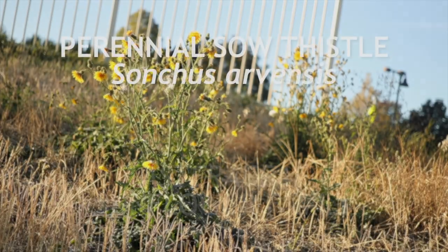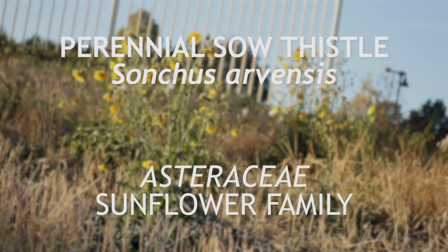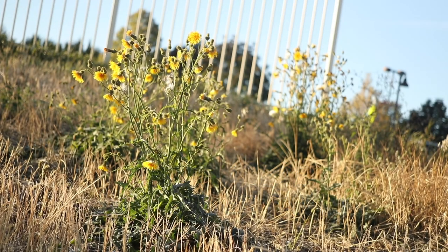This is perennial sowthistle, a member of the sunflower family Asteraceae that is native to Eurasia and has become a noxious weed in North America. It is a perennial which blooms in the summer.